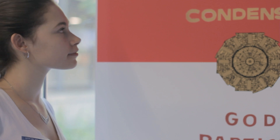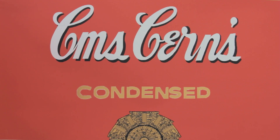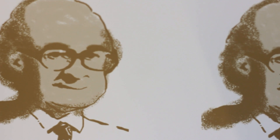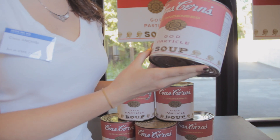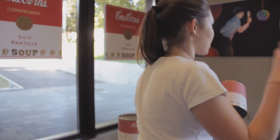My dad, who is friends with someone from CERN, told me about something they call "soup," which is between electrons. I thought, why not take something to do with pop culture, like Andy Warhol, and then marry it with science? That's why I decided to take the initial idea and make it my own, putting what I learned from everything I read on the Higgs boson and the God particle into one element.